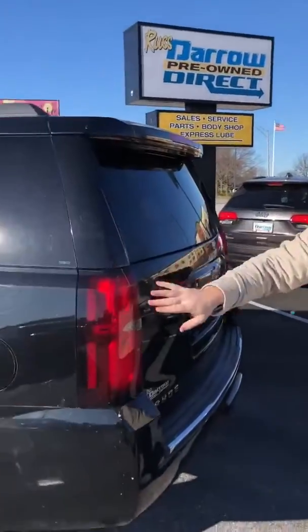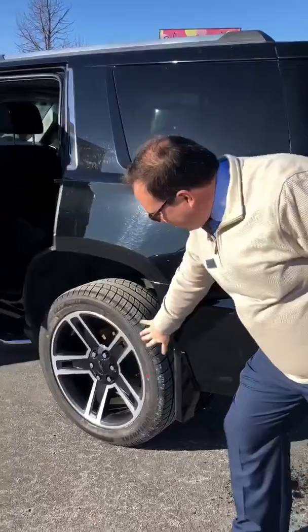This is very nice. As you can see, we have the factory black wheels. Nothing aftermarket on this one.